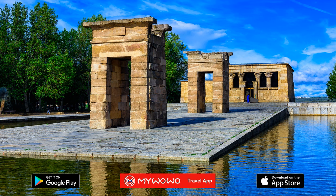Thus ends our visit of the area around Museum Sorralbo in Madrid. My WoWo thanks you for staying with us, and we'll see you at the next wonder of the world.